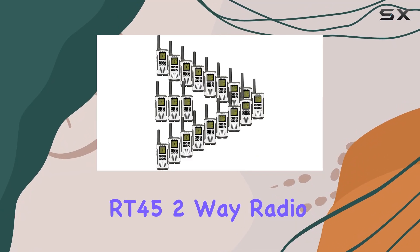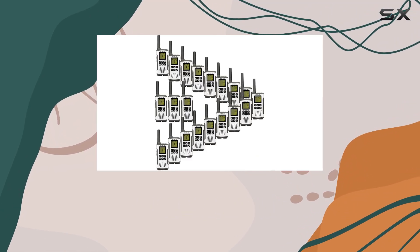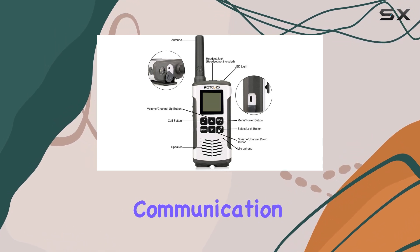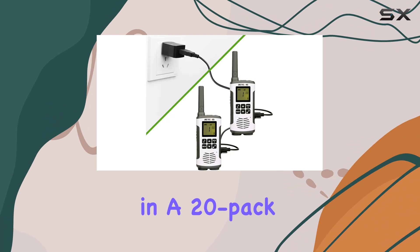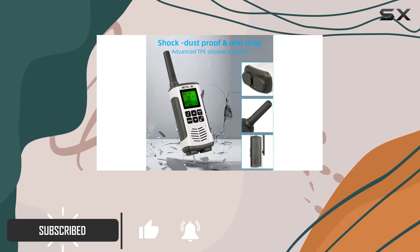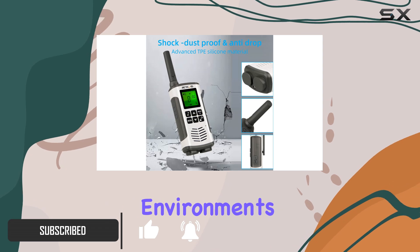The Retevis RT45 two-way radio walkie-talkies are a top-tier choice for anyone needing reliable and long-range communication. These walkie-talkies come in a 20-pack, making them perfect for commercial business use, especially in restaurants or other fast-paced environments.